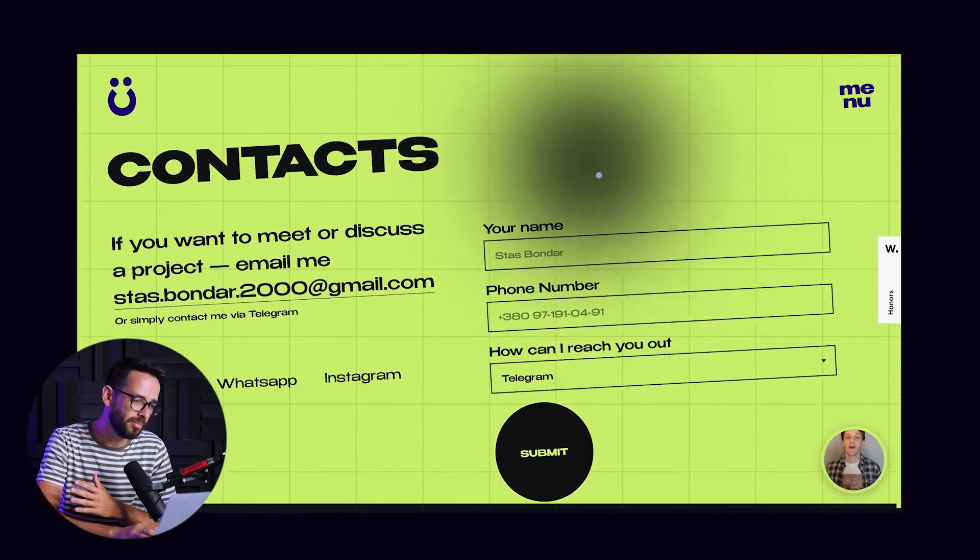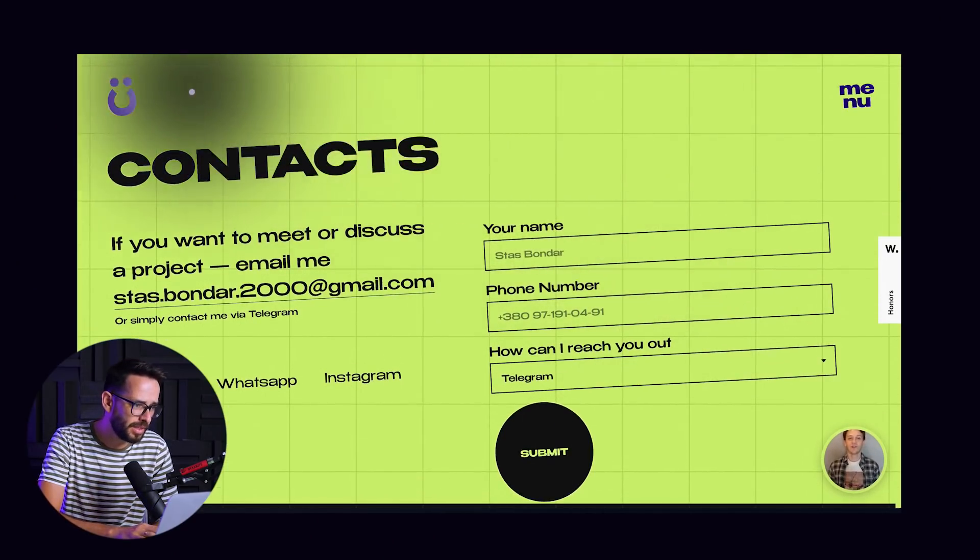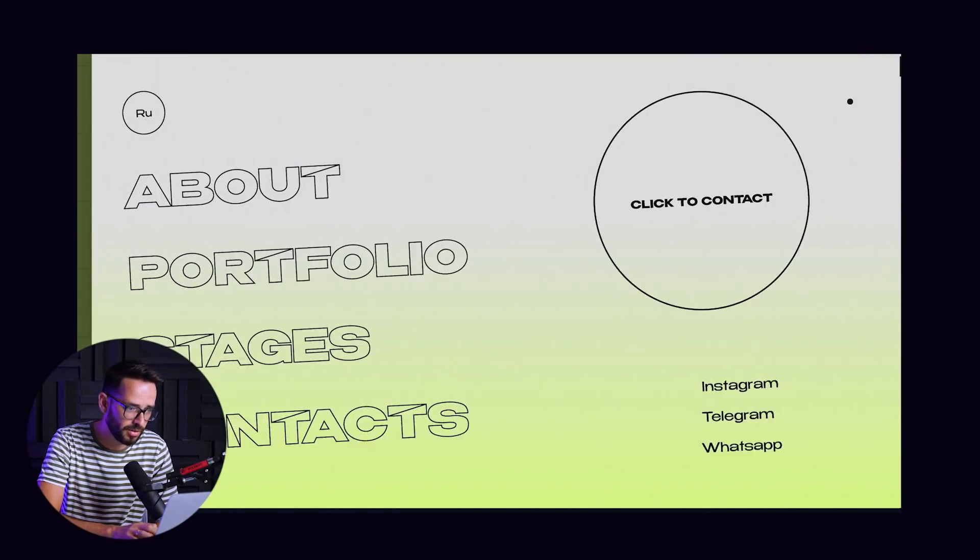He tells us more about himself and then there's a contact section. This website shows his ability, has a lot of creativity, and a lot of salesmanship going into it.